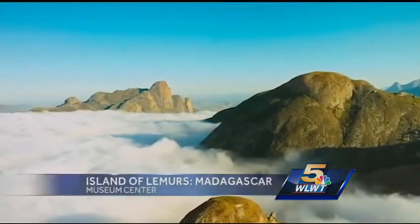They actually went out and took photographs in French Park to design this aquarium so they could replicate that environment. Now you won't find any lemurs in the area, but today at the Museum Center you've got a neat screening going on for a kids critic event of your lemur movie.